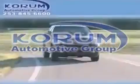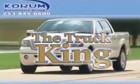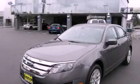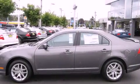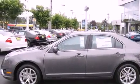Welcome to Coram Automotive Group. We are family owned and operated and have been taking care of our customers since 1956. This is a brand new 2012 Ford Fusion. It features a 3.0-liter six-cylinder engine and an automatic transmission.